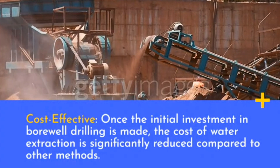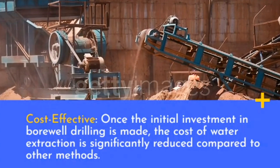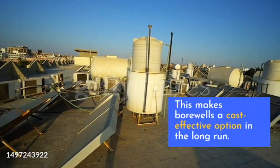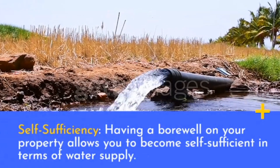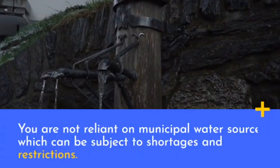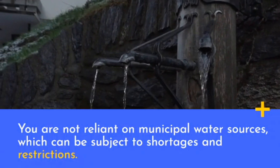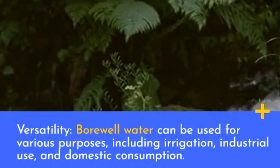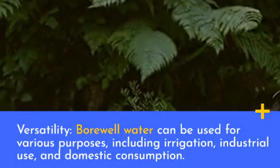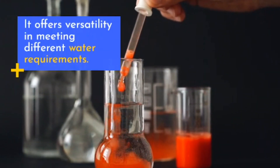Cost-effective: once the initial investment in bore well drilling is made, the cost of water extraction is significantly reduced compared to other methods, making bore wells a cost-effective option in the long run. Self-sufficiency: having a bore well on your property allows you to become self-sufficient in terms of water supply, as you are not reliant on municipal water sources, which can be subject to shortages and restrictions. Bore well water can be used for various purposes including irrigation, industrial use, and domestic consumption, offering versatility in meeting different water requirements.